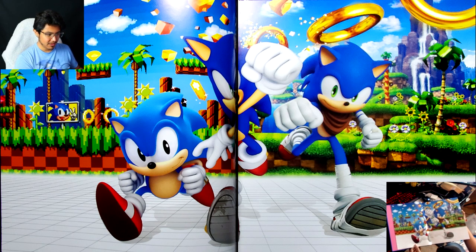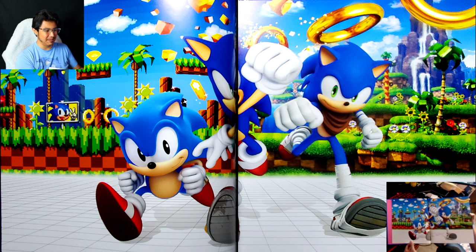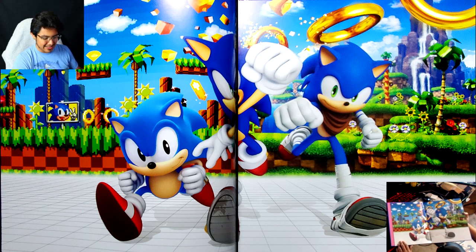That's beautiful, that's really gorgeous. It's a little hard to look at only because of the way it cuts modern Sonic down the middle — it's very strange.